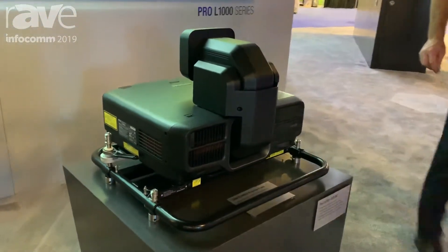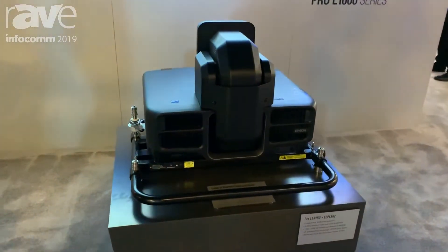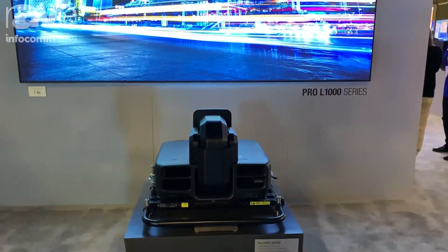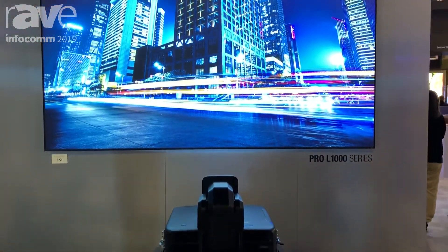This projector is 9000 lumens, has a WXGA resolution, is available in white and black with a standard lens or without, and features our 4K enhancement.